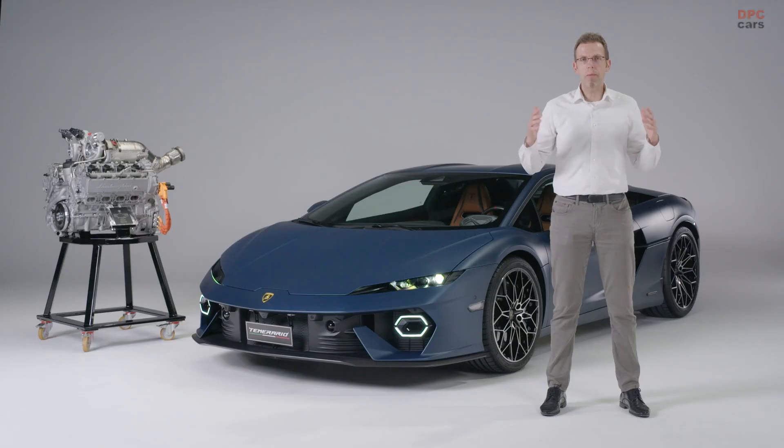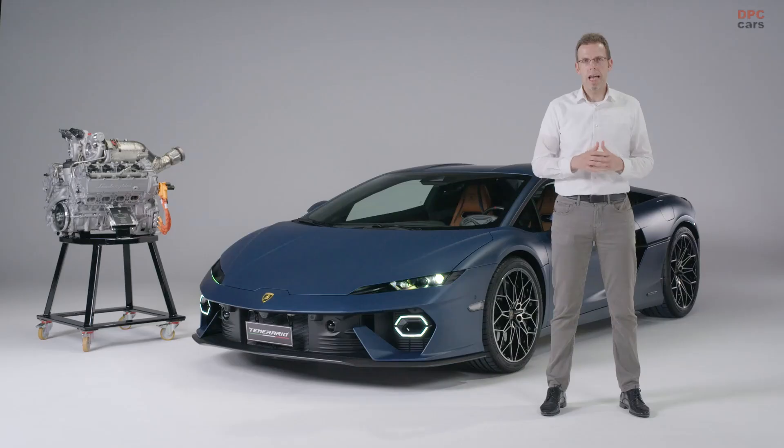On top of the powertrain, the Temerario also features an all-new aluminum space frame. The car has more roominess. The aluminum space frame features the latest production technologies including very sophisticated casting technologies, and importantly for driving dynamics, the whole frame is stiffer and relatively lighter.